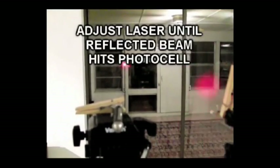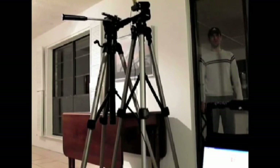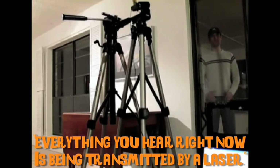The CIA has been using lasers to spy on communications for years. By modulating the intensity of the light, you can carry sound waves over a great distance, and therefore spies can point a laser at a window and pick up a conversation through the vibrations of the glass. Everything you hear right now is being transmitted by a laser.